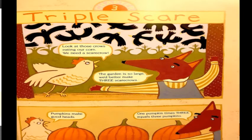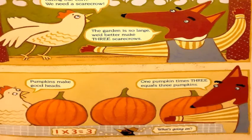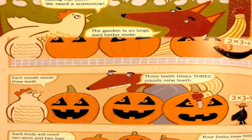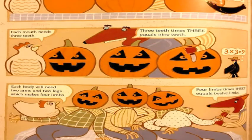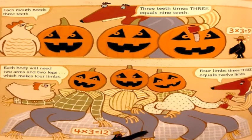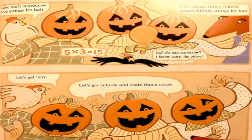Chapter Three: Triple Scare. Look at those crows eating our corn — we need scarecrows. The garden is so large, we'd better make three. Pumpkins make good heads: one pumpkin times three equals three pumpkins. Each head needs two eyes: two times three equals six eyes. Each mouth needs three teeth: three times three equals nine teeth. Each body needs four limbs: four times three equals twelve limbs. Five strings for hair: five times three equals fifteen strings.